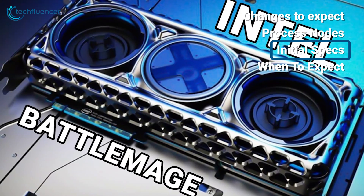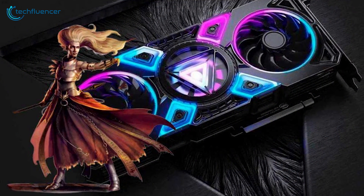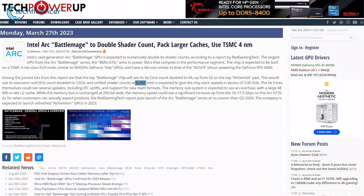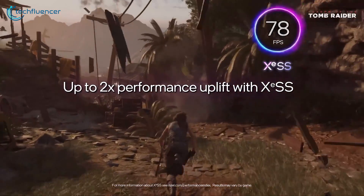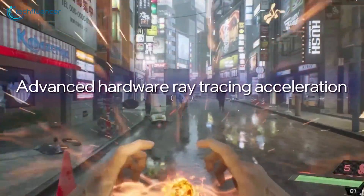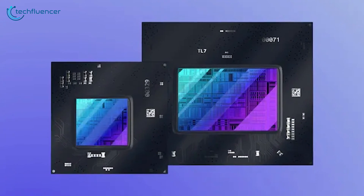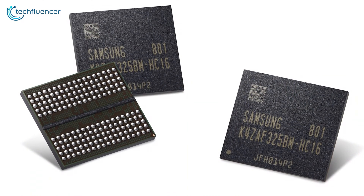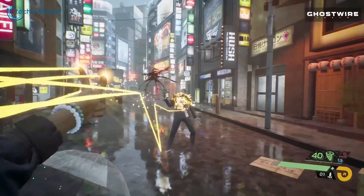Early Battlemage leaks paint the picture of a comprehensive top-to-bottom product stack from Intel. On the high-end, whispers suggest Intel is planning a mammoth GPU with up to 64 XE cores and 8,192 shader cores — representing massive gen-on-gen core count growth versus Arc Alchemist flagships. Though an 8,192 shader count seems crazy high for Intel, it may still trail the ultra-wide graphics chips from AMD and NVIDIA. Memory configs are rumored to scale up to 16GB of GDDR6, providing ample bandwidth for 4K and 8K gaming.